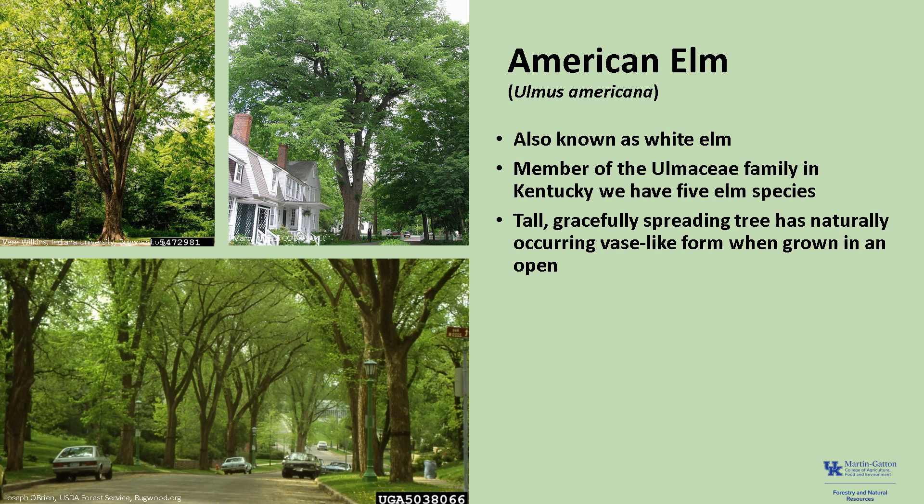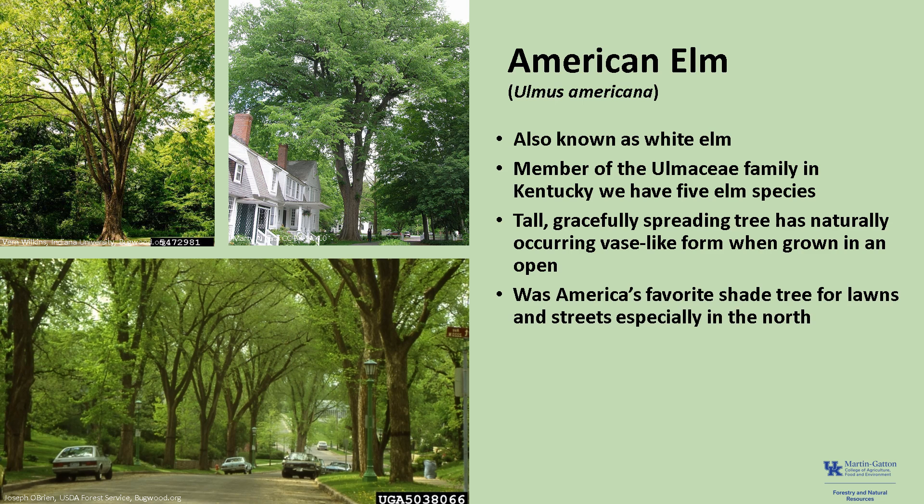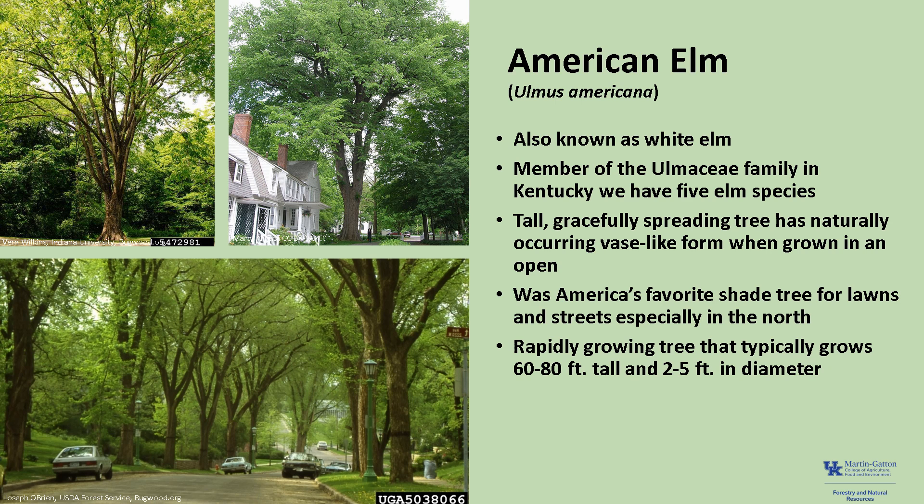A tall, gracefully spreading tree that has a naturally occurring vase-like or urn-like habit when growing in an open setting. It was America's favorite shade tree for lawns and streets, especially in the northern cities. When planted along streets, its high, graceful branching created a vaulted effect. American elm typically grows 60 to 80 feet tall and 2 to 5 feet in diameter, and is considered long-lived, often reaching 175 to 300 years.